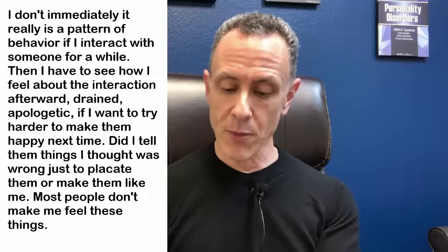This first response came from my Facebook page. The individual wrote: 'I don't spot them immediately. It is a pattern of behavior. If I interact with someone for a while, then I have to see how I feel about the interaction afterward — drained, apologetic, if I want to try harder to make them happy next time. Did I tell them things I thought were wrong just to placate them or make them like me? Most people don't make me feel these things.' That goes right to what we're talking about — this person recognizes the tendency for enlistment, that the individual she's interacting with is very early on trying to get her to feel bad, to question her beliefs, her value, maybe the necklace or earrings she's wearing. It's the small things that they can then pump out of proportion, which they use to manipulate or control you.